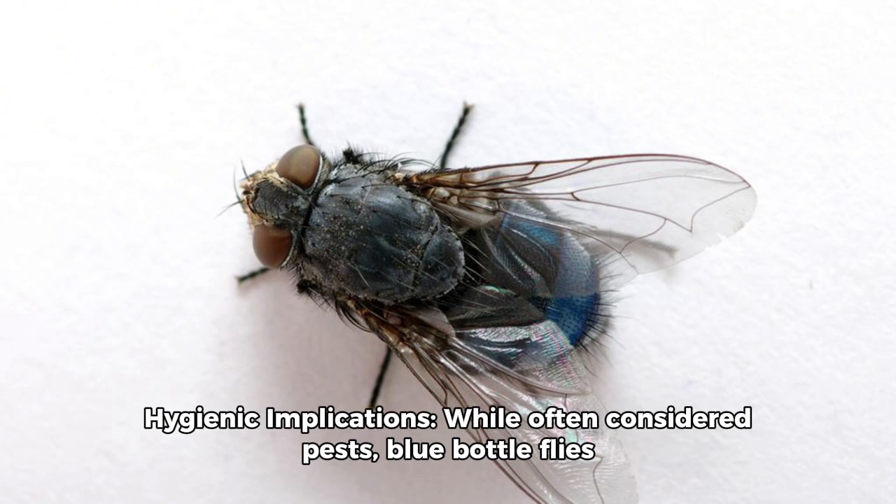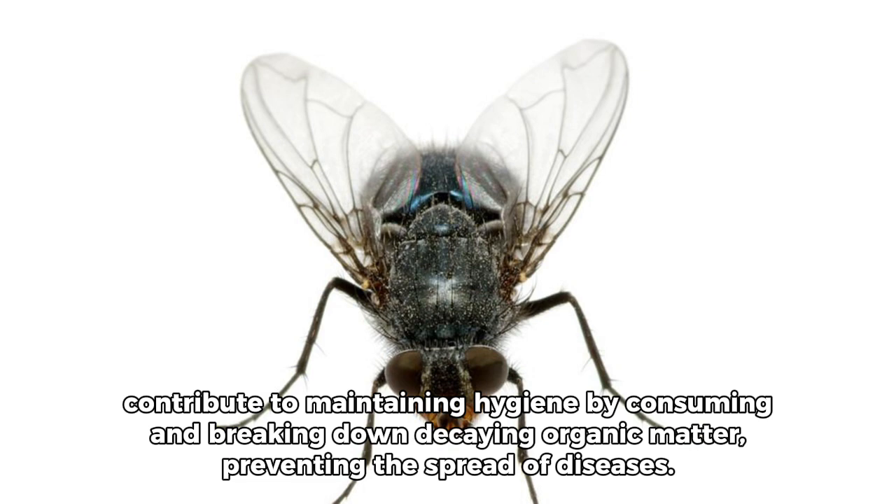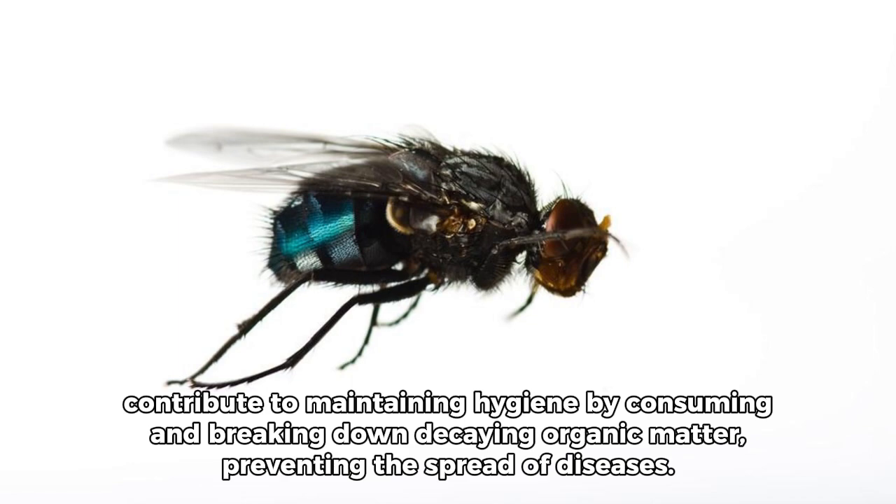Fact 10: Hygienic Implications. While often considered pests, blue bottle flies contribute to maintaining hygiene by consuming and breaking down decaying organic matter, preventing the spread of diseases.